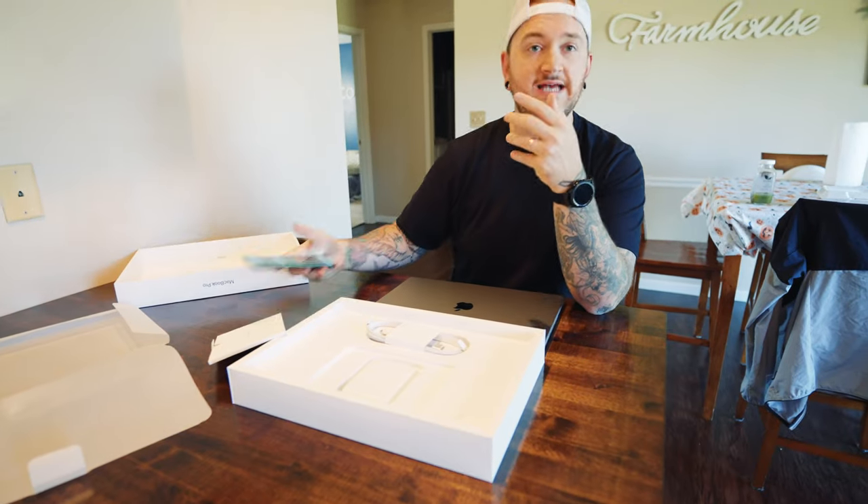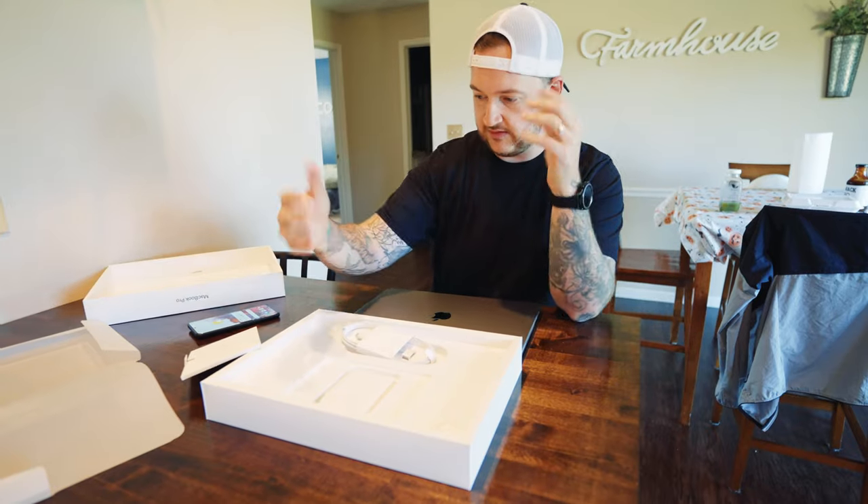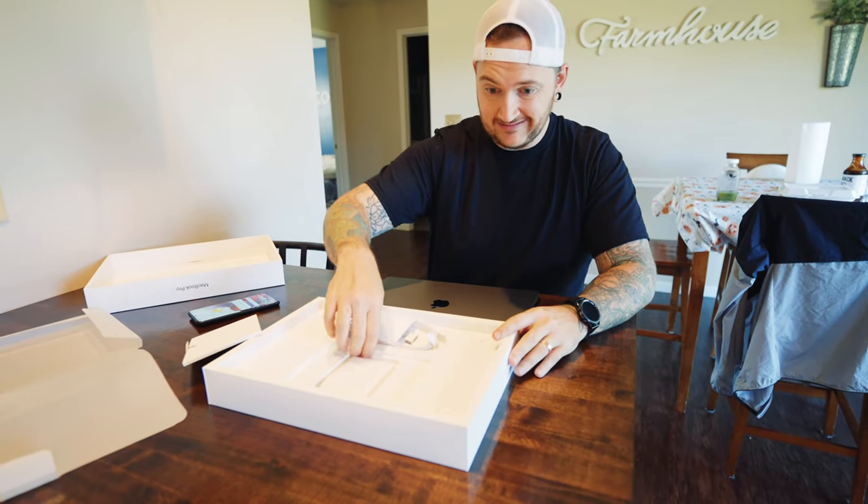We've got the MagSafe cable, lightning bolt, USB-C — the charger. And that's it — that's all that comes in the box.